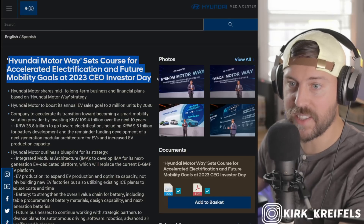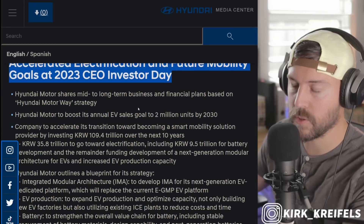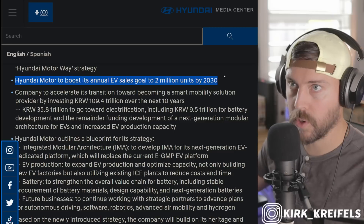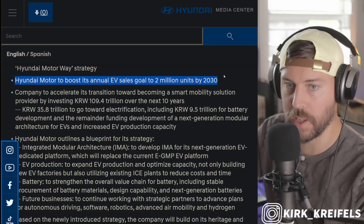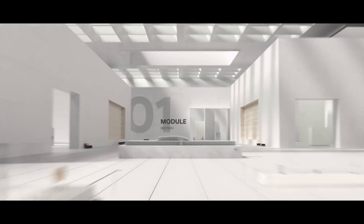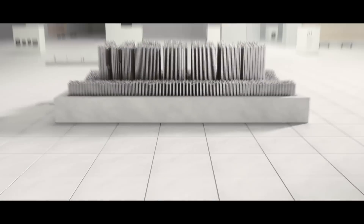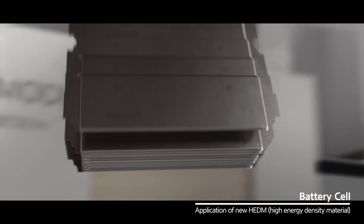Hyundai just had an investor day and talked about a lot of exciting stuff. Hyundai is going to boost their annual EV sales goal to 2 million units by 2030. Toyota, a bigger company, wants to be at least 3.5 million battery electric vehicles by 2030. Hyundai is investing over $109 trillion won over the next 10 years, and a third of that investment is going straight towards electrification, including $9.5 trillion for battery development and the remaining funding development of a next generation modular architecture for EVs and increased EV production capacity.